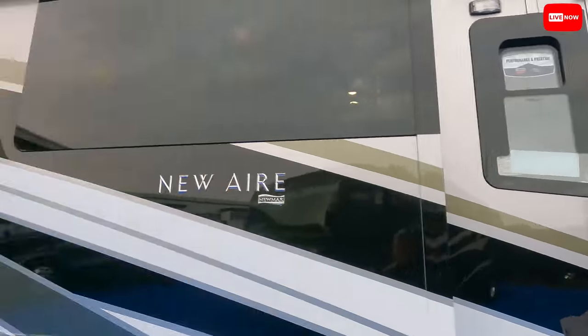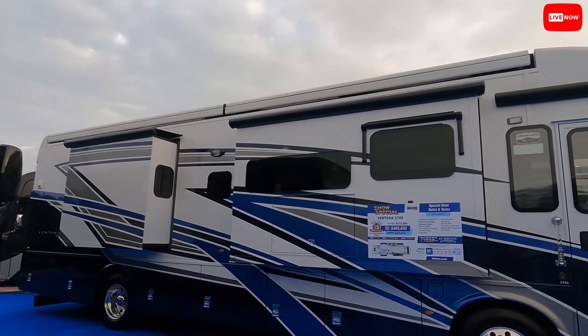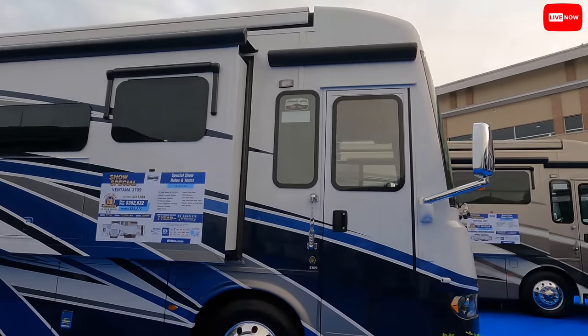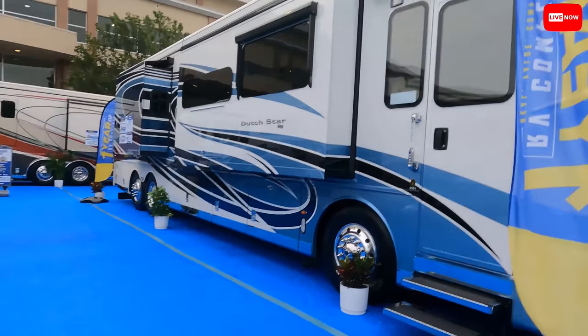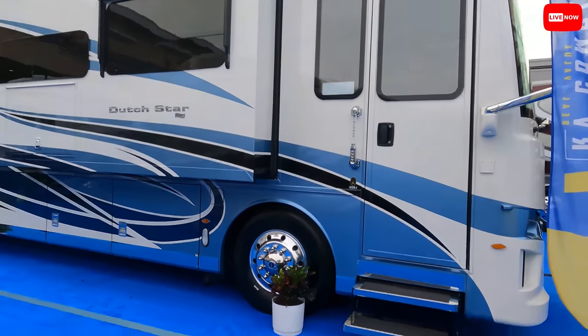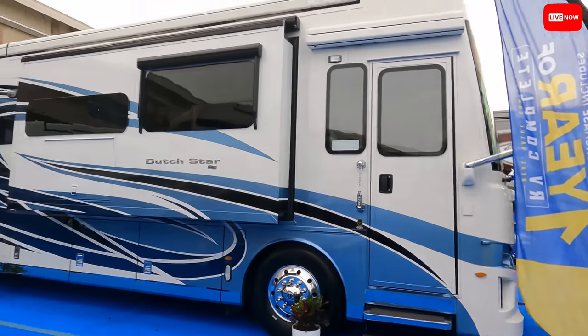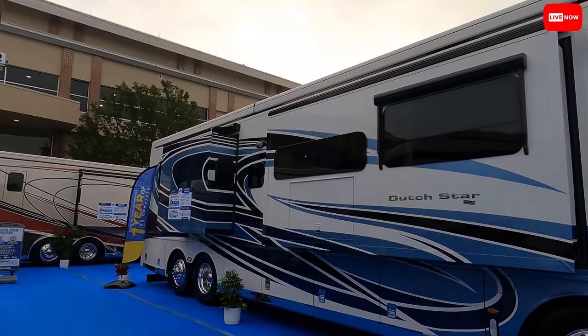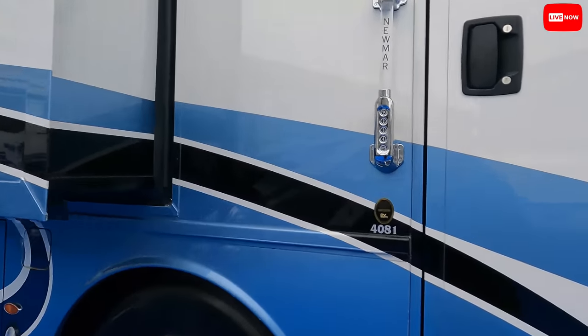Guys, if you're buying a Newmar today, make sure you stop in and see them — tell me you saw them on the show. That's worth $1,000, maybe even more. Oh man, look at this Dutch Star! Did you say the 4081 was popular? Yes. Okay, that's this one. Wow. This is the one I like.